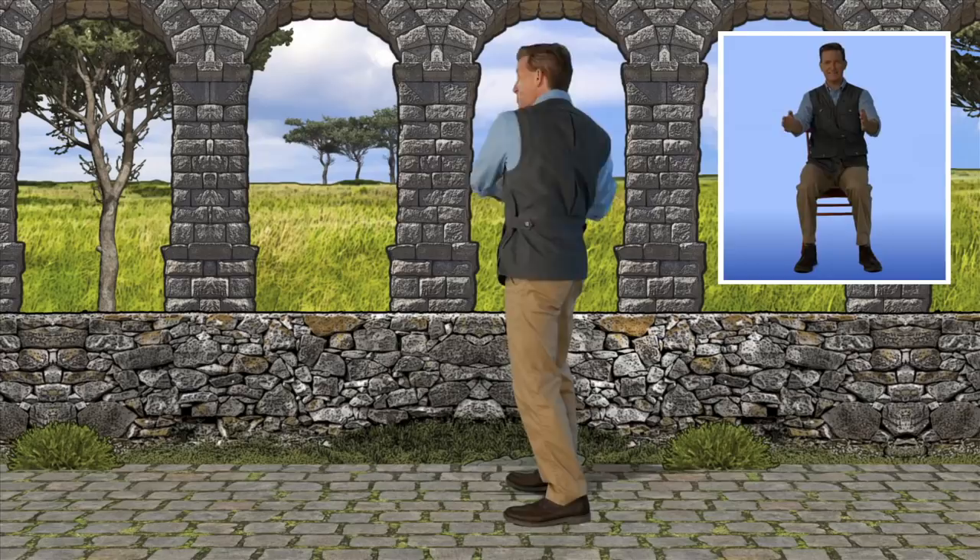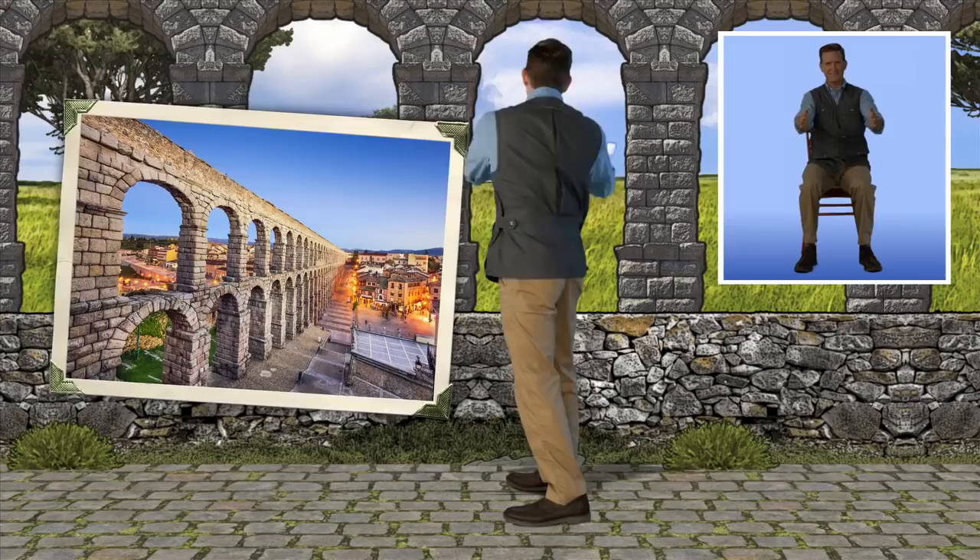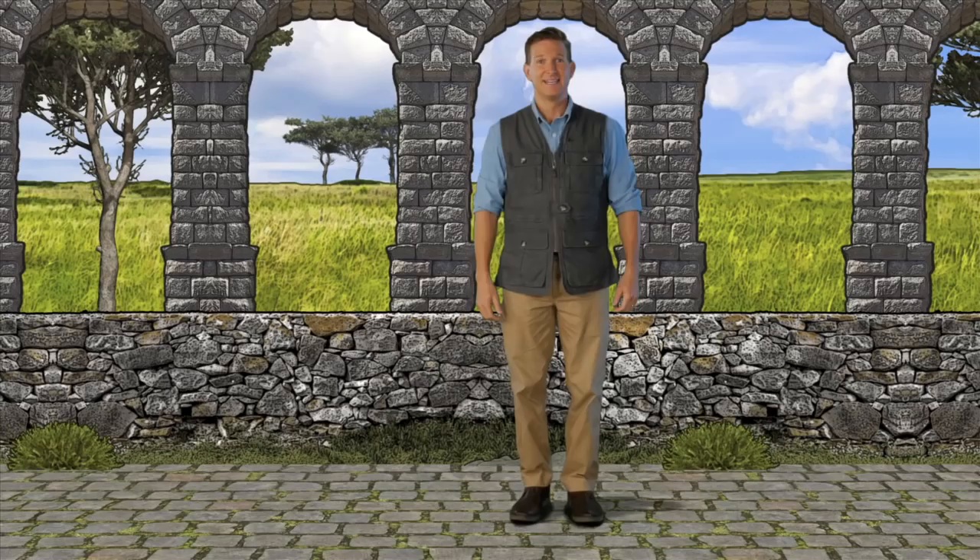Rome had over 250 miles of aqueducts bringing its thirsty population water. One fountain discharged nearly 20 million gallons a day. Nice coordination, everyone!